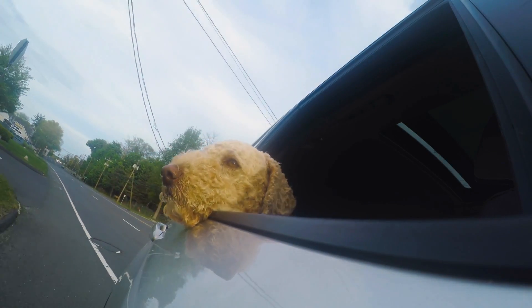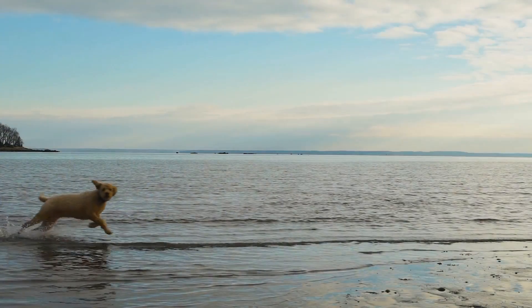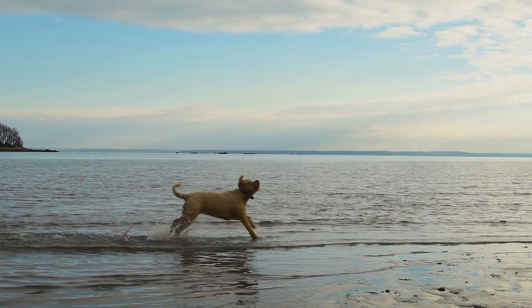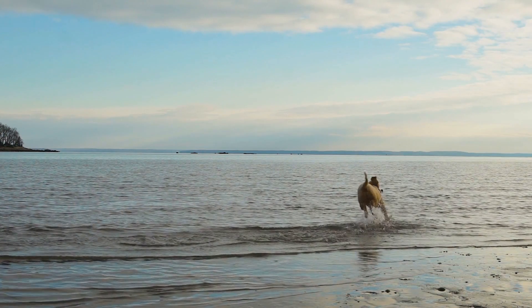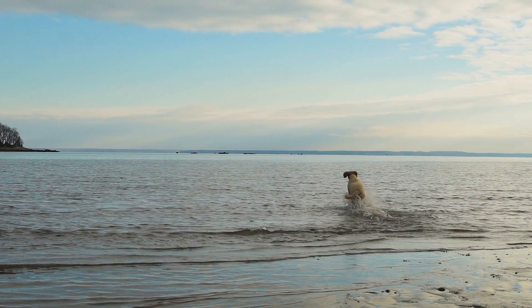Personality. The Labradoodle's personality is one of its standout features. They are affectionate, friendly, and playful dogs. Additionally, they tend to get along well with other animals and make excellent companions for families, including children.